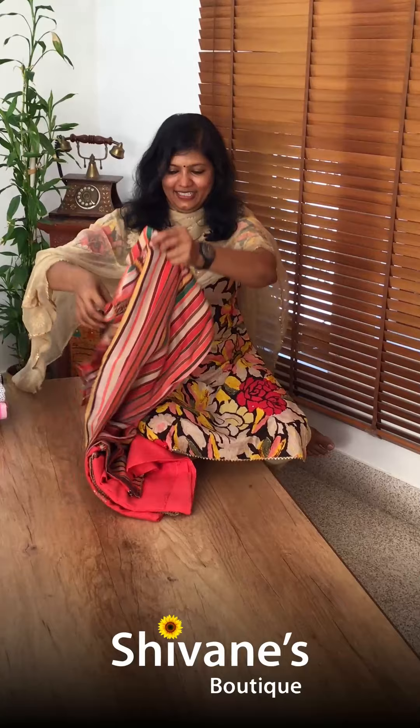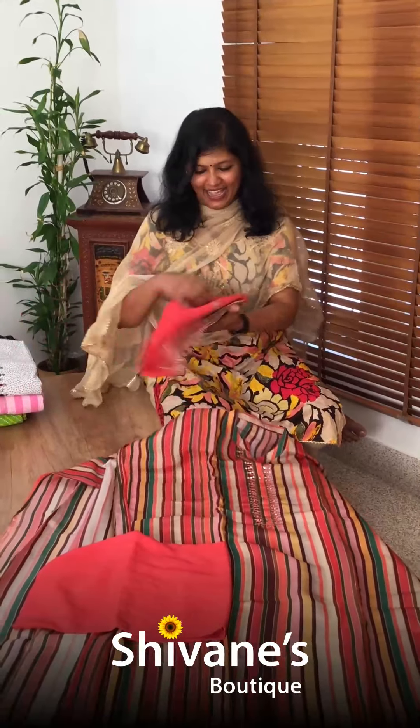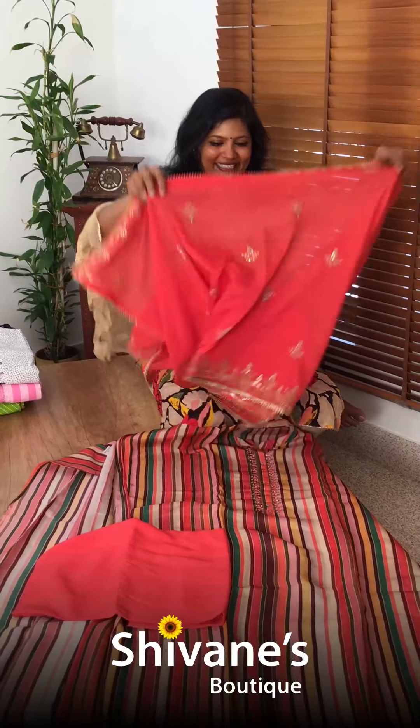See this modal top. This is the pant for this, and this comes with an amazing modal dupatta. All are nice — you can find beautiful handwork on it.